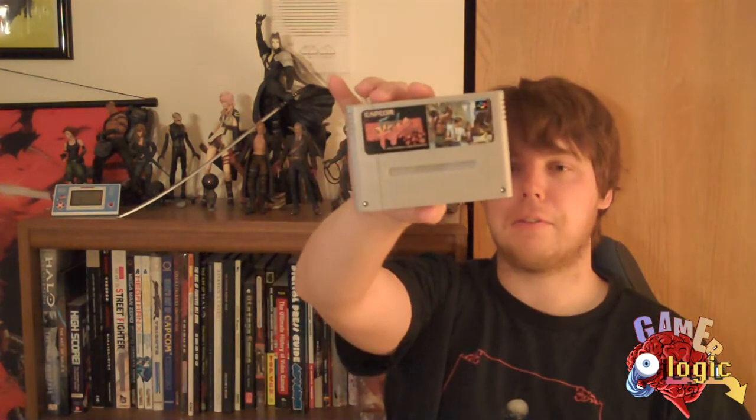And lastly, we have Final Fight, which sadly did not have one of my favorite game characters, Poison — she was edited out. You wouldn't see her until the Sega CD version, and even then she was still edited. Only the original arcade version had the actual real Poison, up until Final Fight Double Impact.